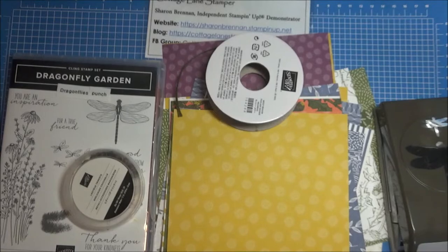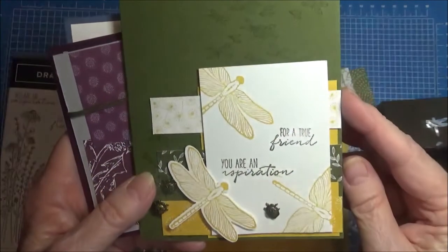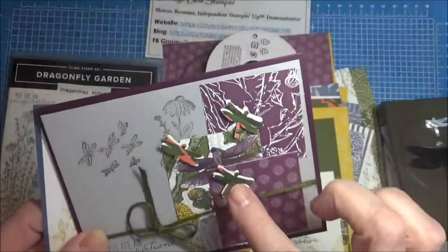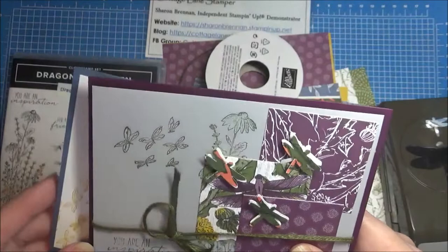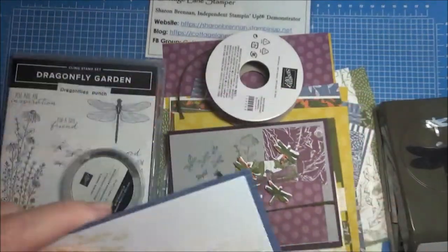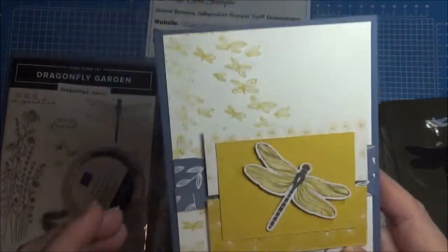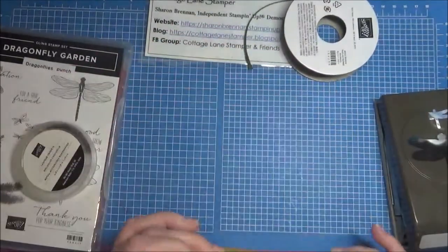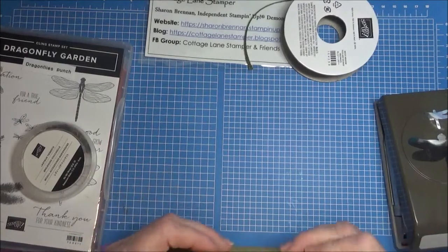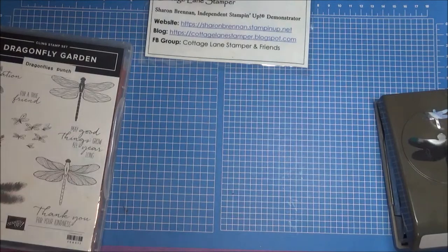I do have a couple of cards that we made at OnStage. Here is one with the little ladybugs on it and the stamped image, punched. And here's another one with some of the smaller dragonflies punched out and some of the braided trim on it. These are really simple stamping — this is actually a punched dragonfly from the DSP. This is called the Garden Dragonfly suite and it is on page 27.